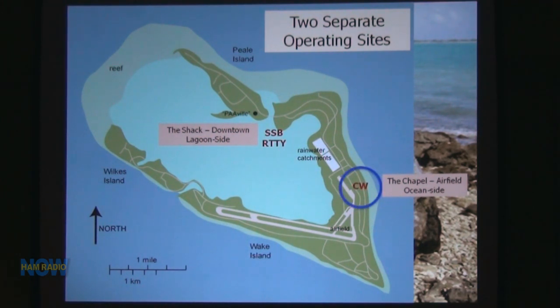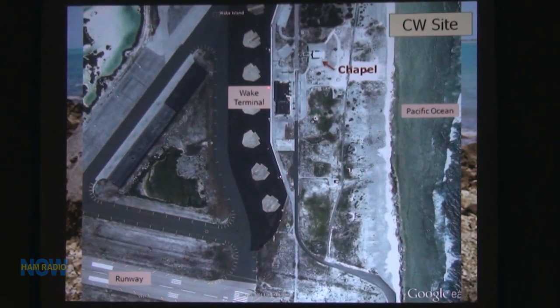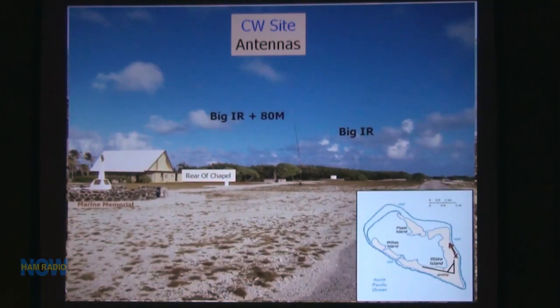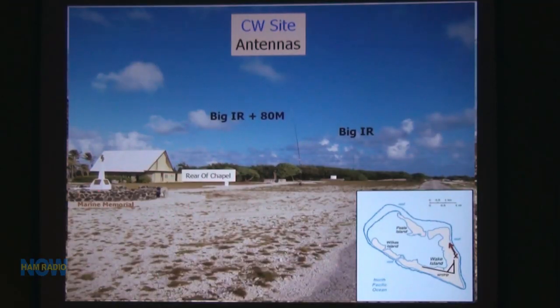The CW site was right across from the air terminal. Using Google Earth you can lay out all your antennas and find out how many feet of wire and coax you need. This was the abandoned chapel — just beautiful, right across from the terminal. Probably abandoned because there's nobody out there for Sunday services. The setup included the chapel, a Marine memorial, and we used SteppIR antennas — a big SteppIR with an 80-meter coil, another big SteppIR, and later a Battle Creek Special.